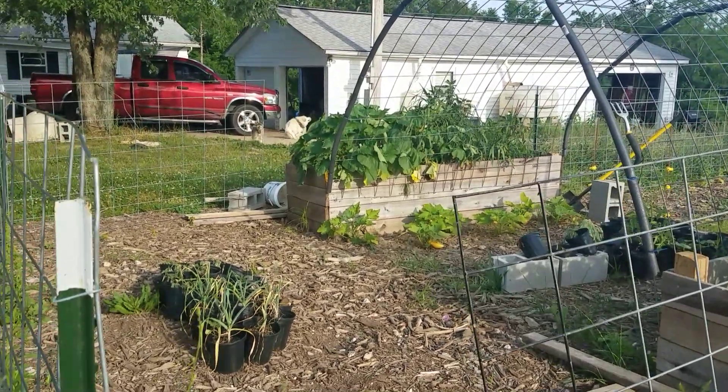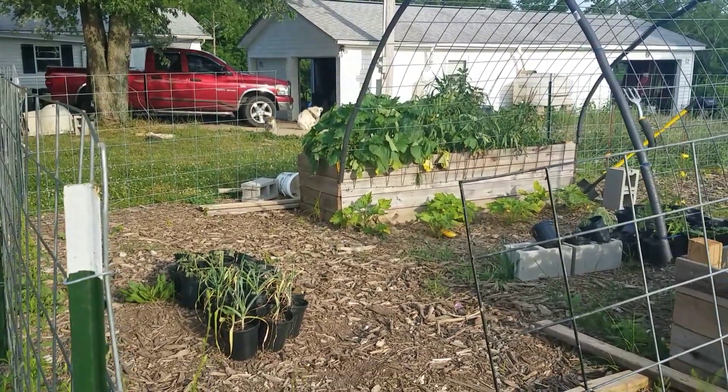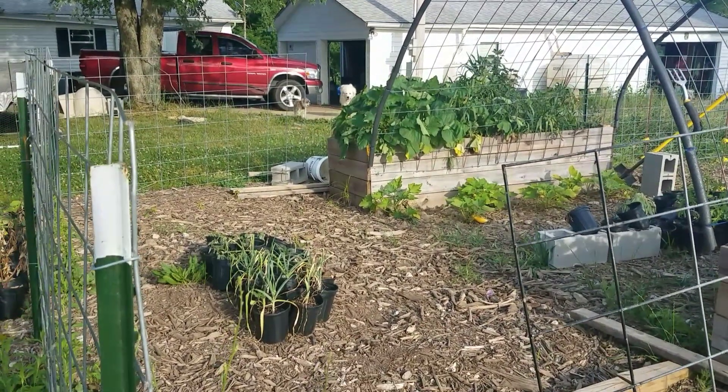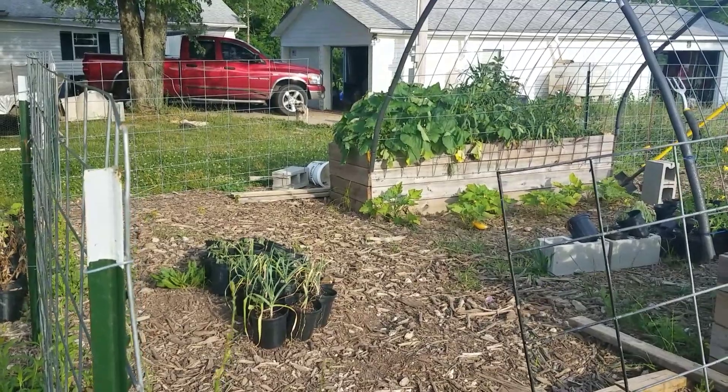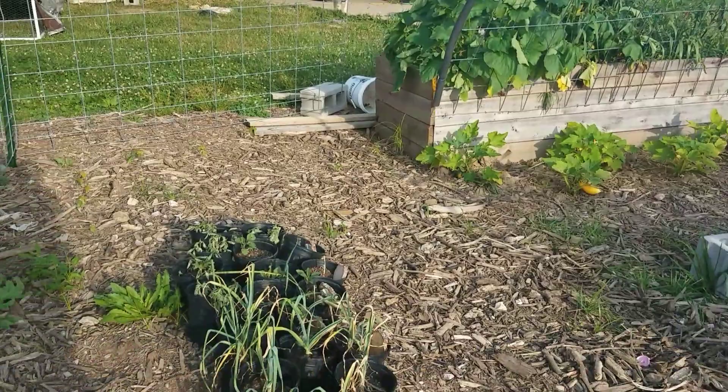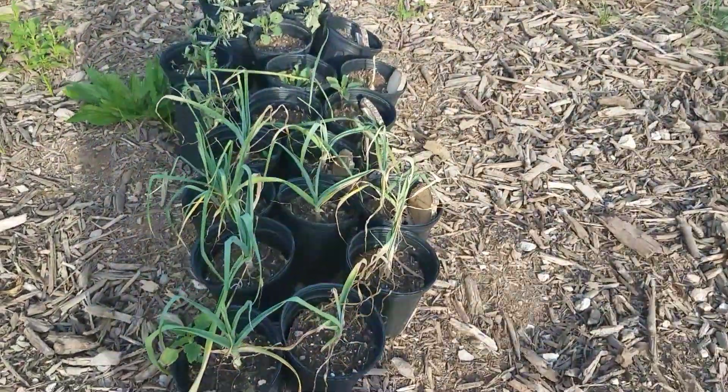I wanted to do a quick walkthrough on the Back to Eden garden. I've been gone for almost three weeks and I really haven't done anything to this except look at it and move some of the vines around. That's about it, but here's some of the stuff I just got above ground.